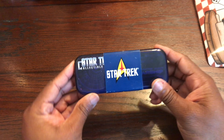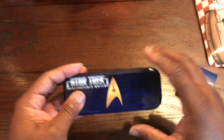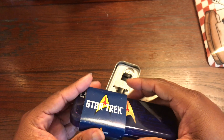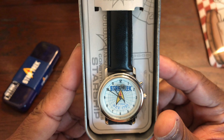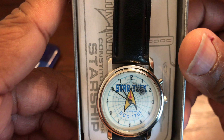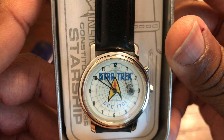Let's go ahead and check it out. This watch was produced by Paramount Pictures in 1998 — definitely a super collectible. Look at that. The second hand is actually the Enterprise, going around the top of the dial. That is so dope.